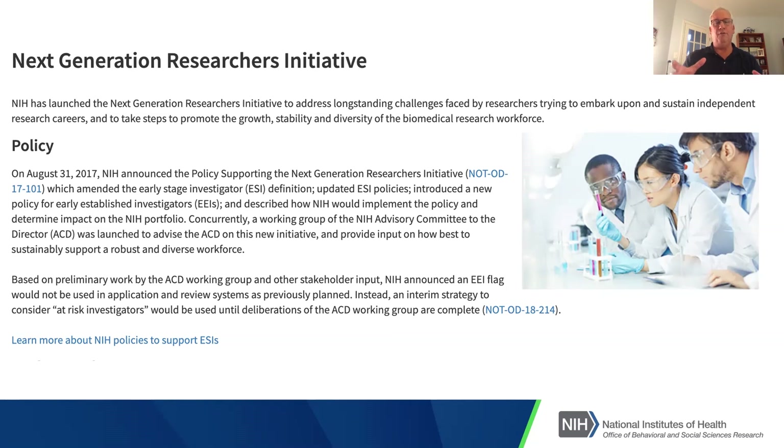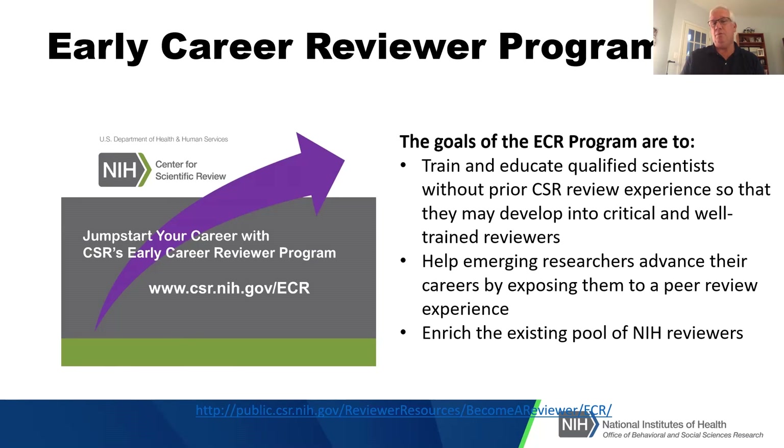There are a number of ways that, if you're an early stage investigator, there is value in coming in with an R01. There's also an early career reviewer program. I encourage everyone — but particularly early career researchers — if you can identify a specific study section consistent with your research and expertise, reach out to the scientific review officer and say you're interested in being a reviewer, provide your CV, and ask to be put on their list. That alone will increase the likelihood of getting a review panel experience, letting you see the process from the inside, which is highly valuable if you want to get funded.